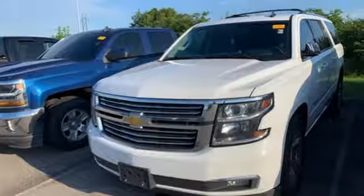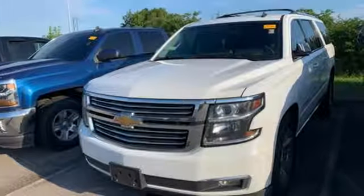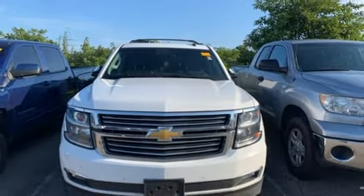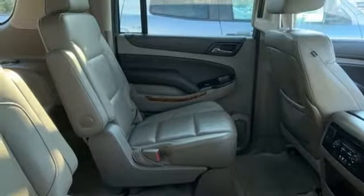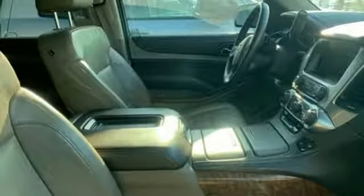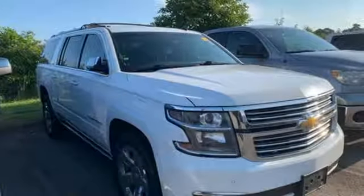V8 engine, dual zone climate control, entertainment system with Blu-ray, auto dimming rearview mirror, heated steering wheel, power heated mirrors, streaming audio, hands-free liftgate, doors and push-button start proximity key, and heated and ventilated leather bucket seats.